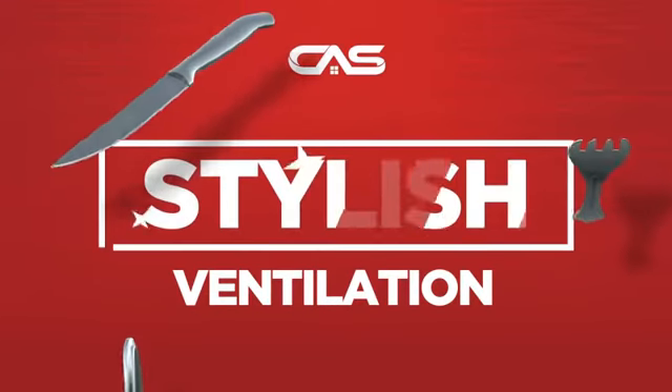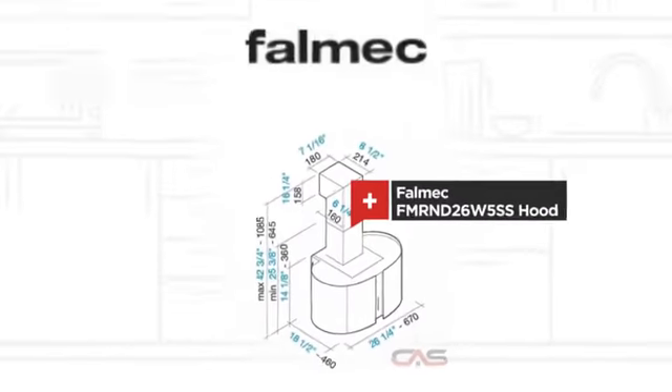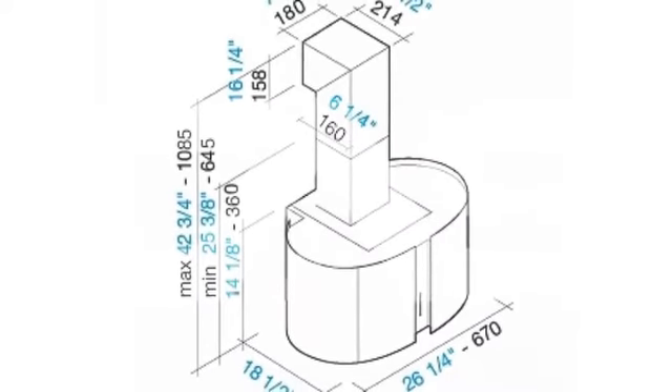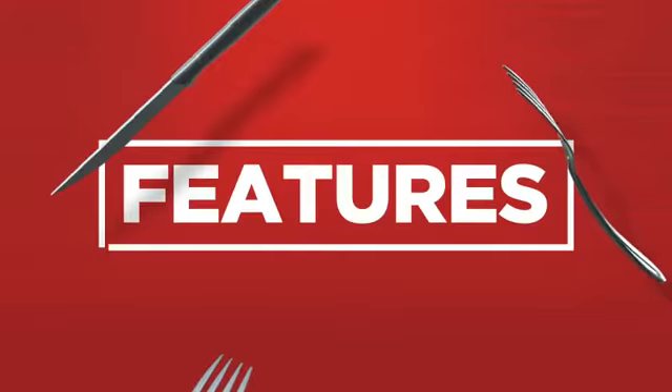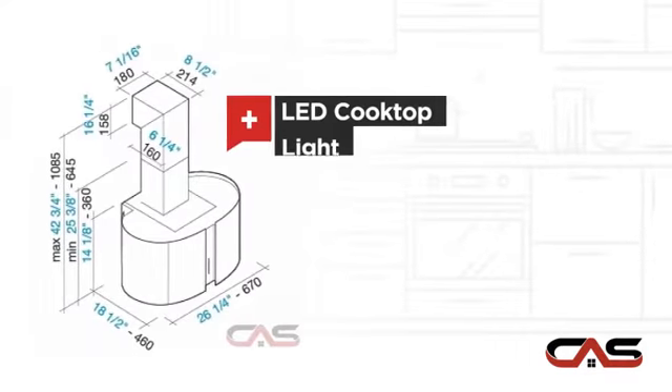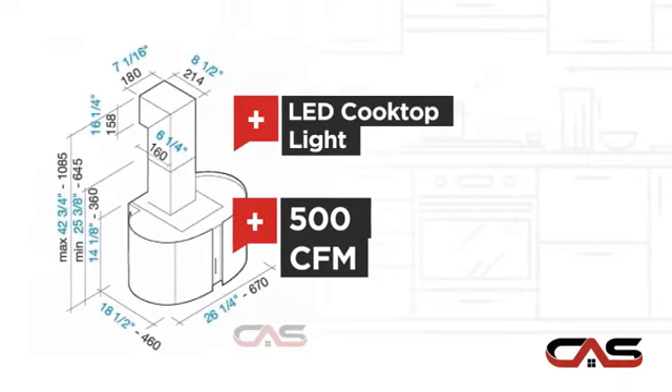Need a stylish ventilation system? Try this ventilation hood model from Falmec. It offers many features: chimney style, outside and ducting venting, LED light, and a powerful CFM blower.